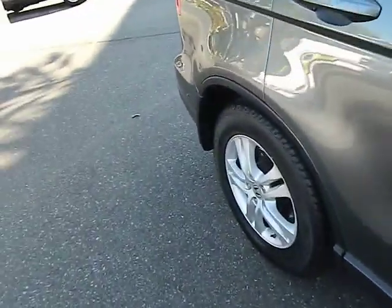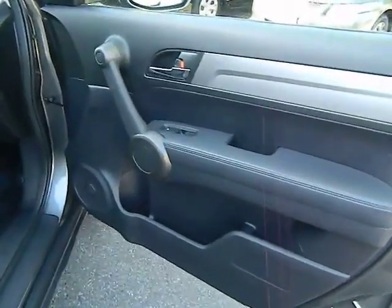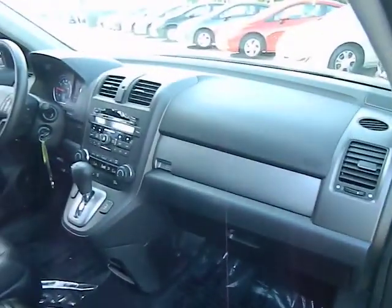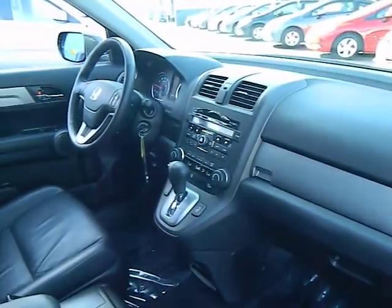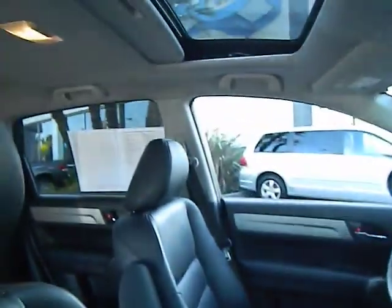Stability control, traction control, anti-lock braking system, heated seats, dual airbags, air conditioning, four-wheel ABS, alloy wheels, Bluetooth wireless data link for hands-free phone.